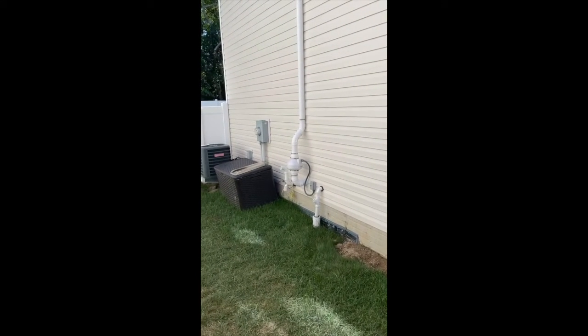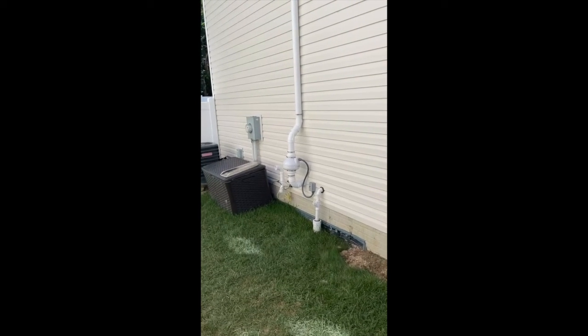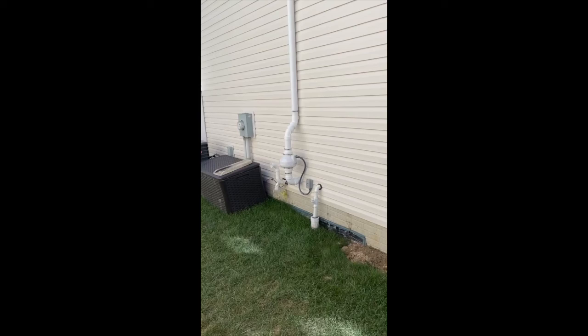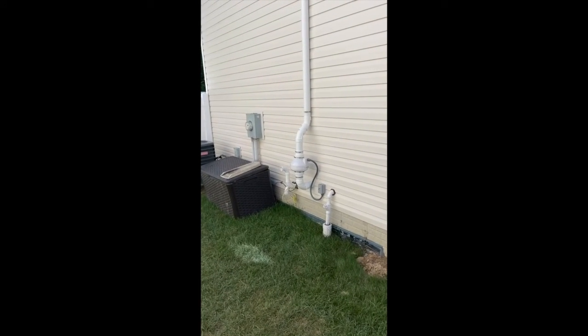All right guys, we're outside here in Mender taking a look at the external portion of the system. Right there you can see that small pipe coming out into the ground — that is the drainage pipe for the sump pump system. Right where we tied into it came out right through the foundation wall here.